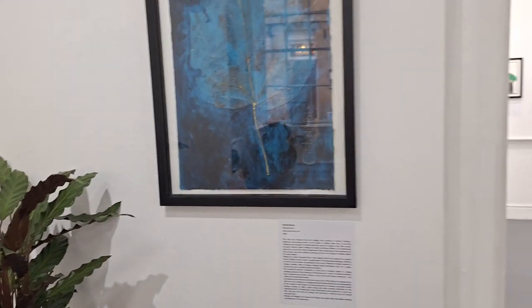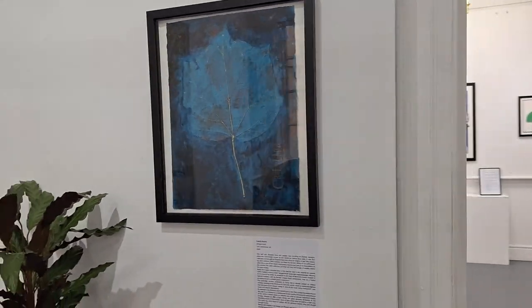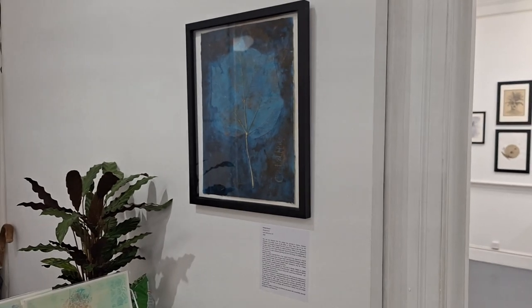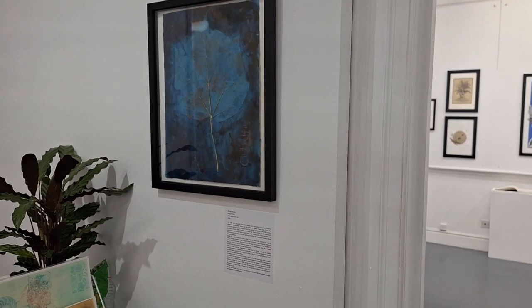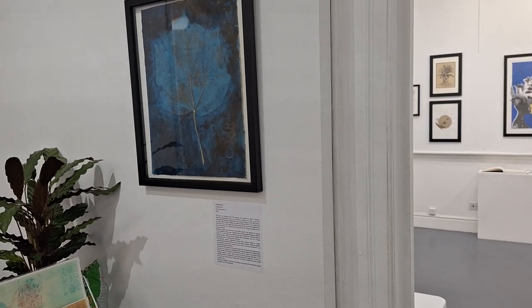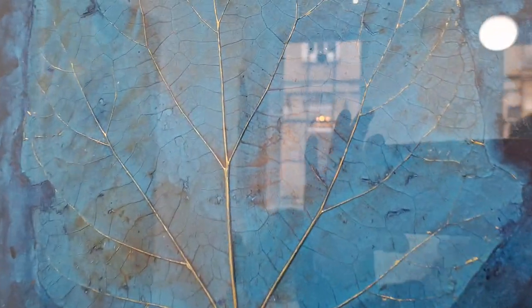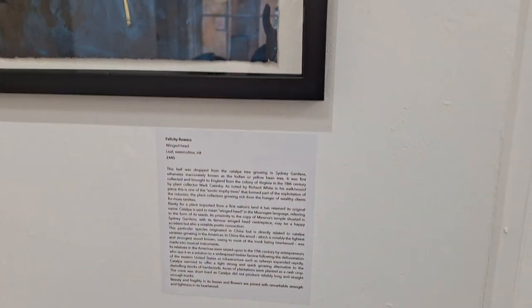She was also inspired by Richard White's walk. This is a very large catapa leaf — catapa is a tree that, like many other plants, was moved to the UK from former colonies. It's one of the exotic plants that decorates our gardens. This work reflects on how plants travel and how we often forget their original names and rename them, but in this case the name catapa is preserved, and the leaf itself is painted over in blue and gold with the name indicated next to it.